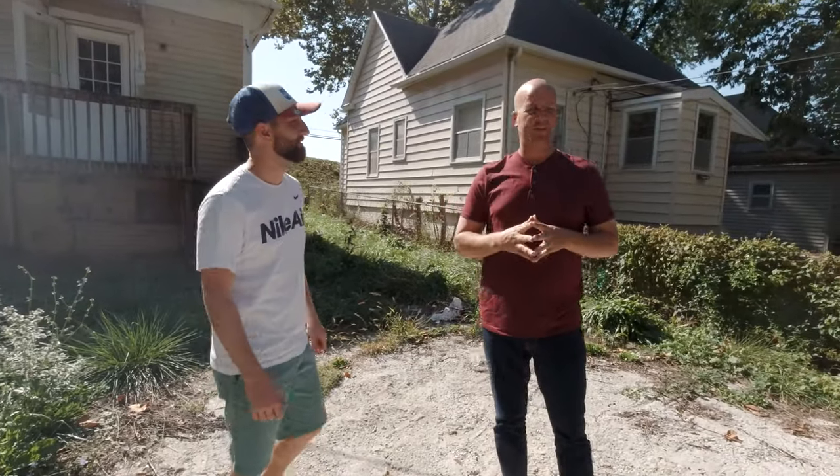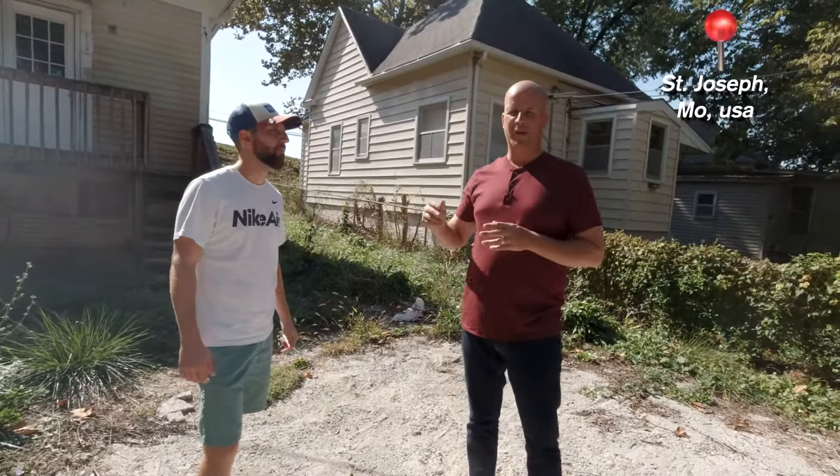Troy Kern, real estate investor, bringing it to you from St. Joe, Missouri, with my good buddy Ryan Haywood — also a great wholesaler. If you're looking for deals, we'll put his link down there.